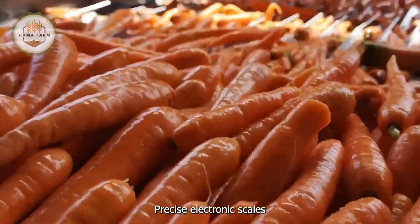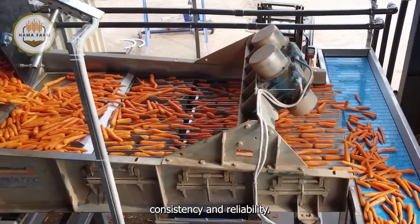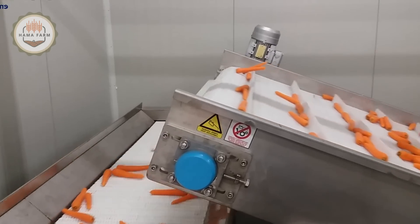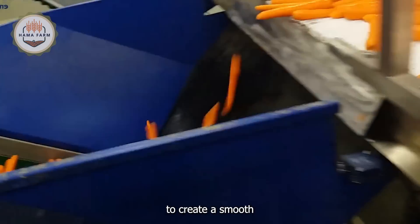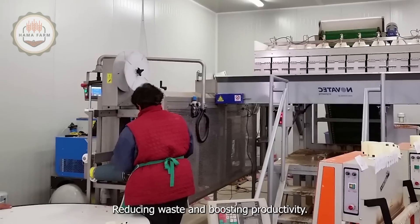Precise electronic scales ensure that each package meets the exact weight specifications, maintaining consistency and reliability. The entire assembly line is a marvel of modern engineering, with each component intelligently integrated to create a smooth and efficient production process, reducing waste and boosting productivity.